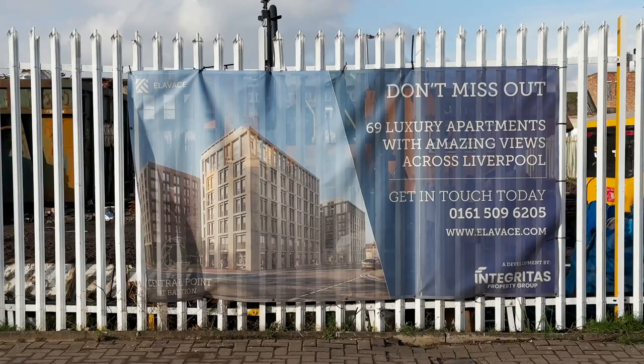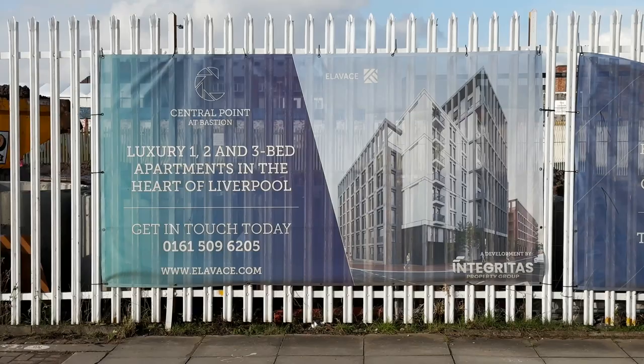The signs say: 'Don't miss out — 69 luxury apartments with amazing views across Liverpool.' Luxury two and three bed apartments in the heart of Liverpool. Well, Matthew Street is about a 17 minute walk from here.